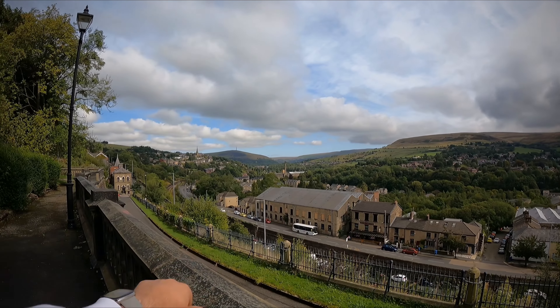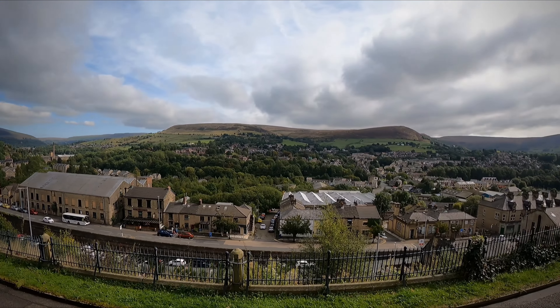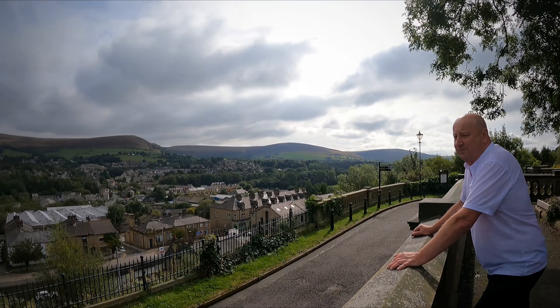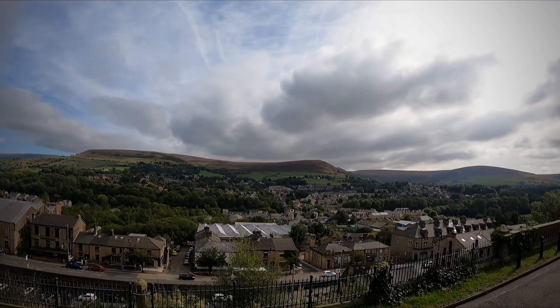Look at the old coal shed at the bottom there. Check this out — it's like an old dungeon. It's old, yeah. Can we get in? That's a shame. God, look at it — it does look like an old dungeon. I wonder where that goes. These steps here would lead to the garden. Let's have a quick look up.